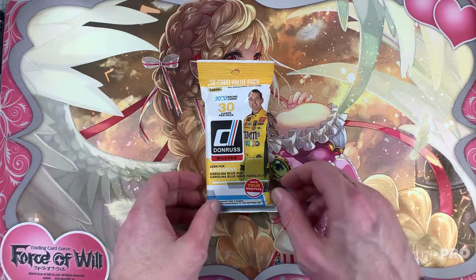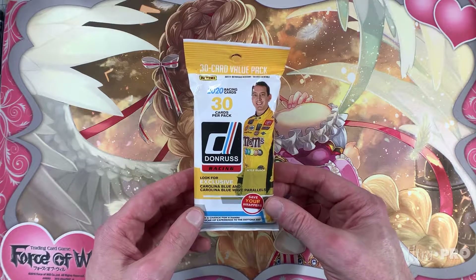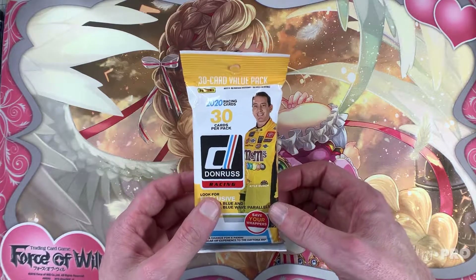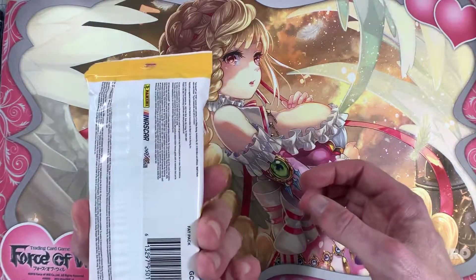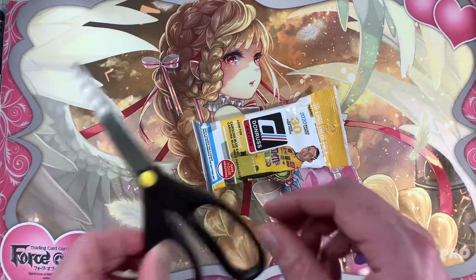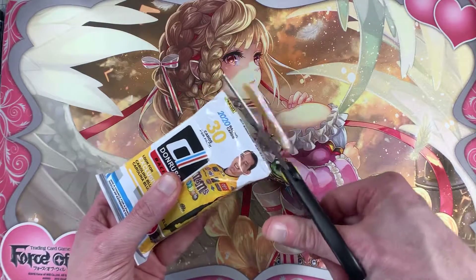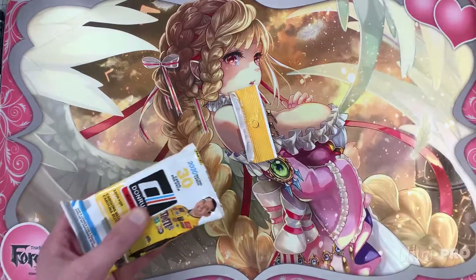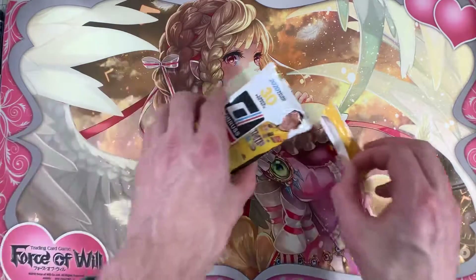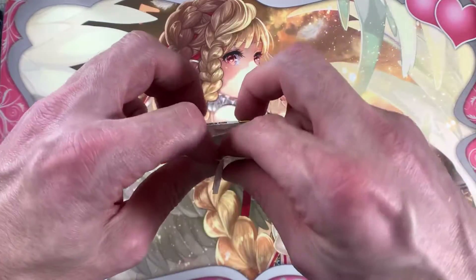Welcome back to the Cardian. Today I've got some 2020 Donruss Racing NASCAR. I've previously opened some 2019, but this was the last one in the store, so figured why not. I like collecting, so I might as well start new stuff. Getting new addictions all the time!